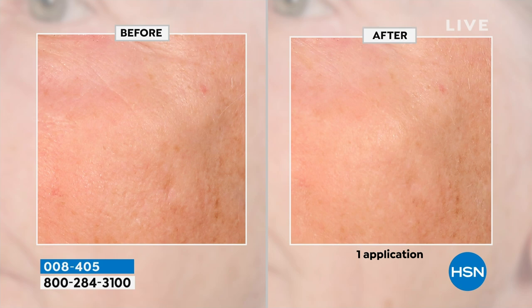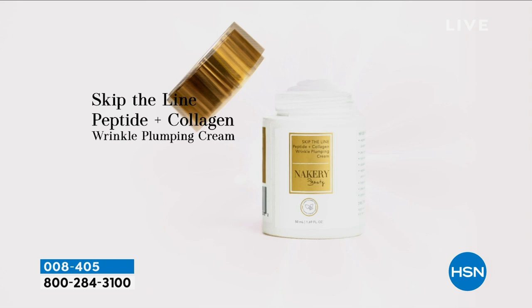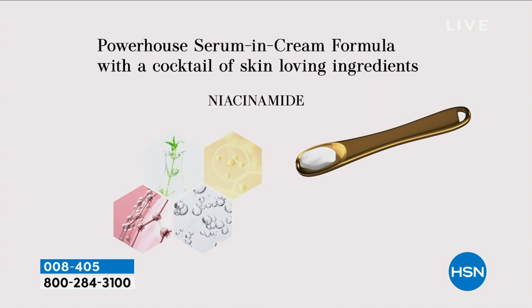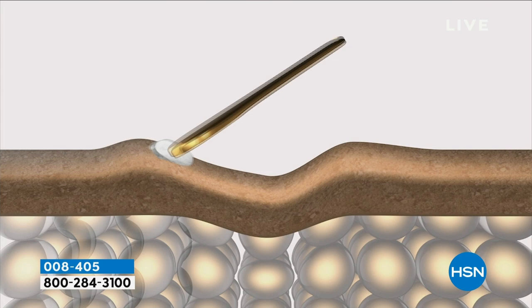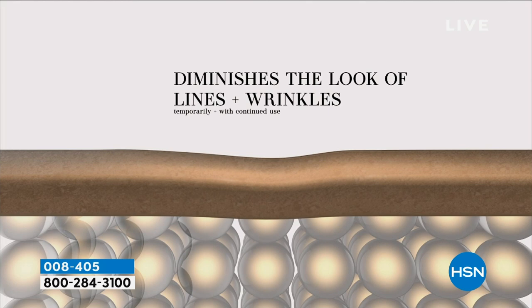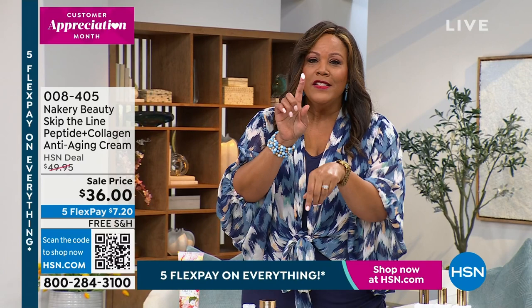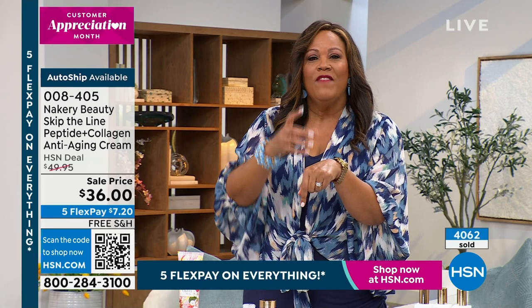We all have so many moisturizers — it's almost like that drawer full of lipsticks. Who needs another moisturizer? This is so powerful. It's a powerhouse serum and cream formula with a cocktail of skin-loving ingredients: ceramides, niacinamide, hyaluronic acid which holds 1,000 times its weight in water. This is not staying on the surface of your skin. If you are 50 and over — I'm 50 and over — if you start to get sunken-in eyes or those jowls, you are losing collagen. The vegetable collagen and natural peptides in here are very expensive ingredients.